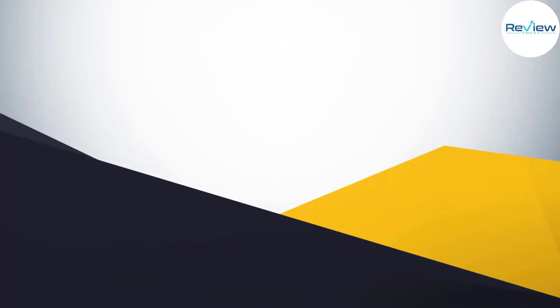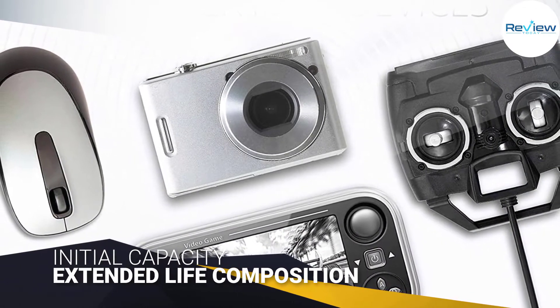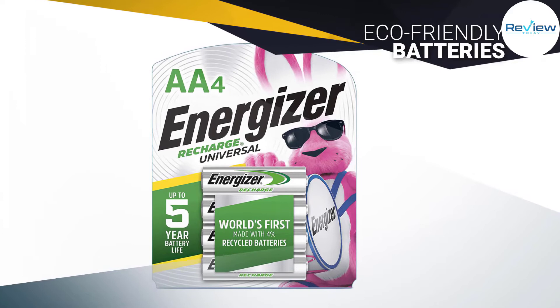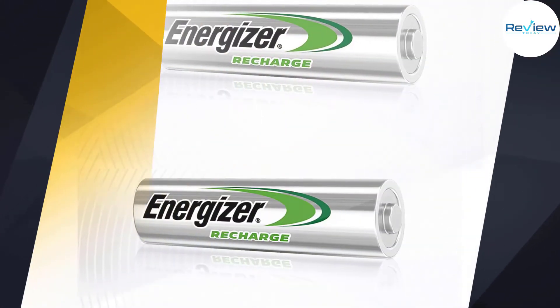Since they are low self-discharging, they can last for up to a year in storage without losing their charge. Wirecutter recommends the Energizer Recharge Universal batteries because they performed well in each stage of testing, including initial capacity, self-discharge, and capacity after 48 charges.